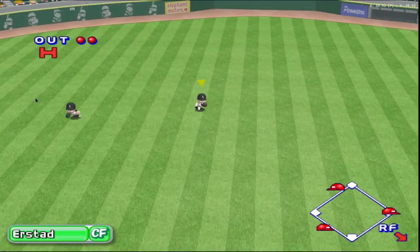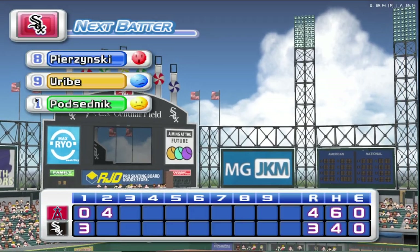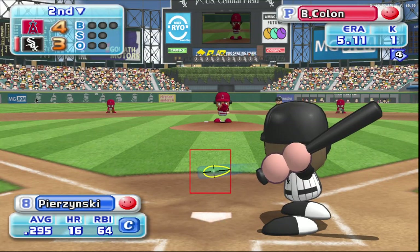Hit to center field. Runner on second goes for home base. Second base runner comes home. The Angels have taken a one-run lead. Out. The White Sox trail by one run.